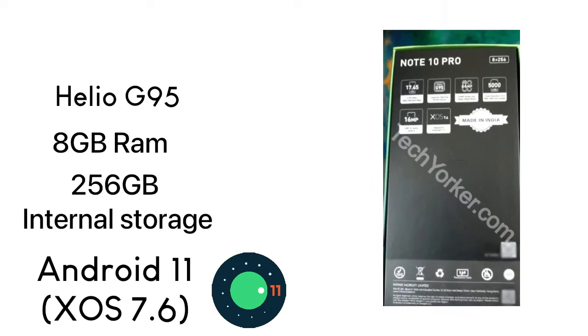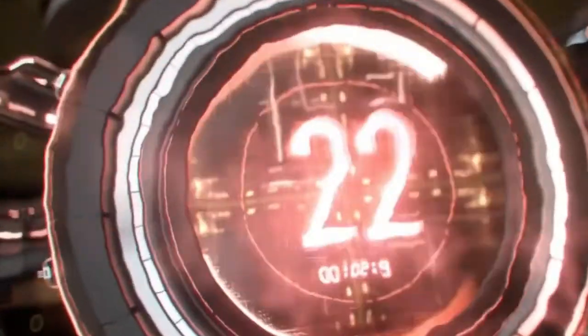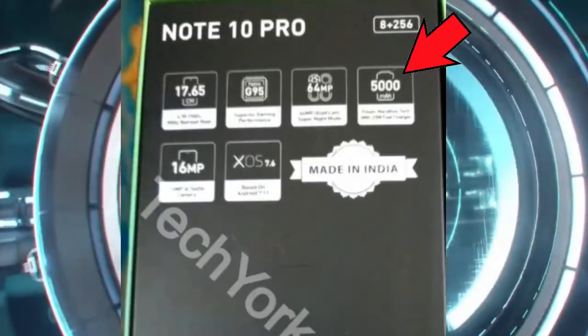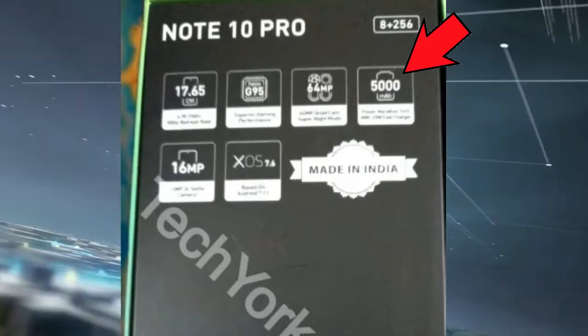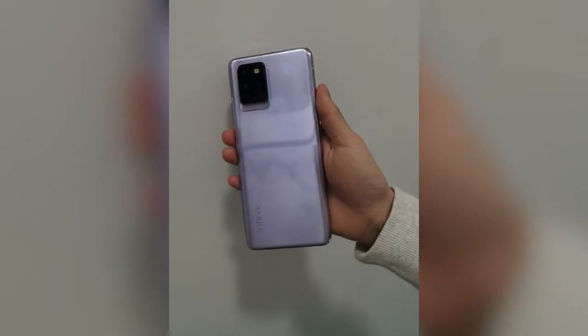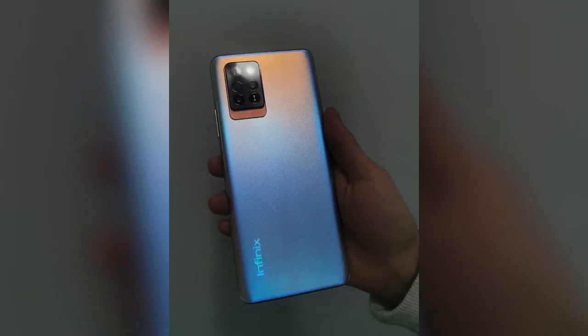The Infinix Note 10 Pro will run on the latest Android 11 with XOS 7.6. The battery capacity looks cool — it will have a 5,000mAh battery, which is very common in new devices nowadays, and will also support a 33-watt fast charger.